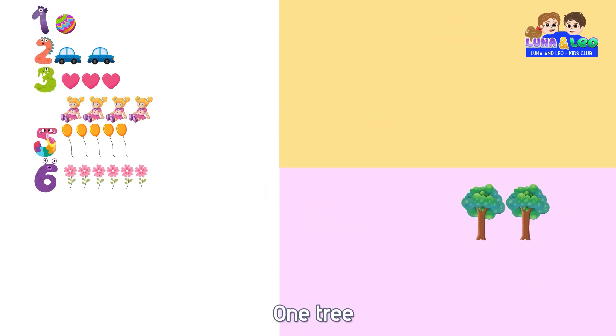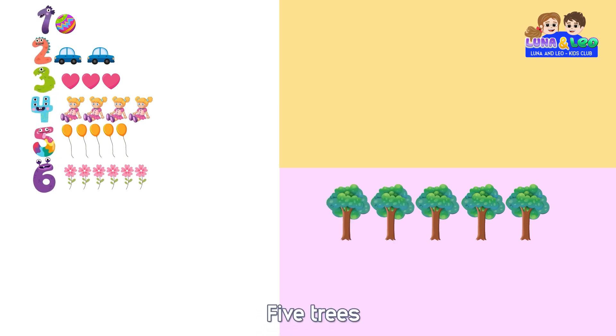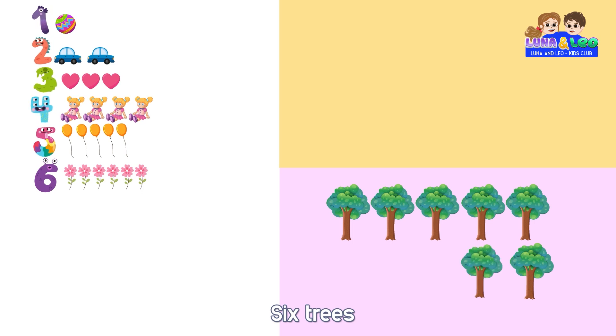1 tree, 2 trees, 3 trees, 4 trees, 5 trees, 6 trees, 7 trees, 7.